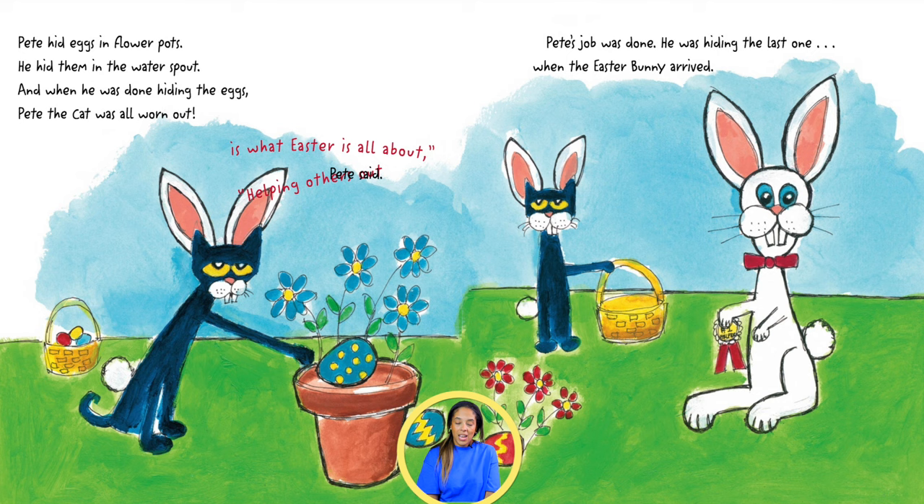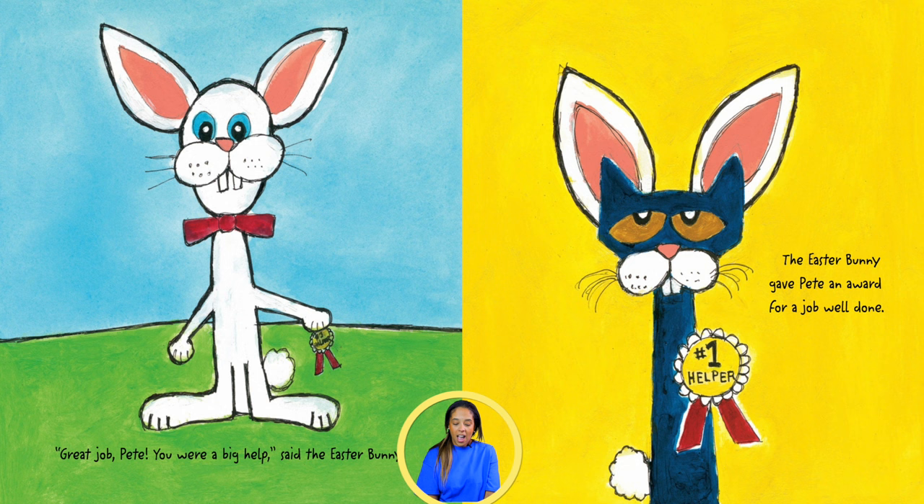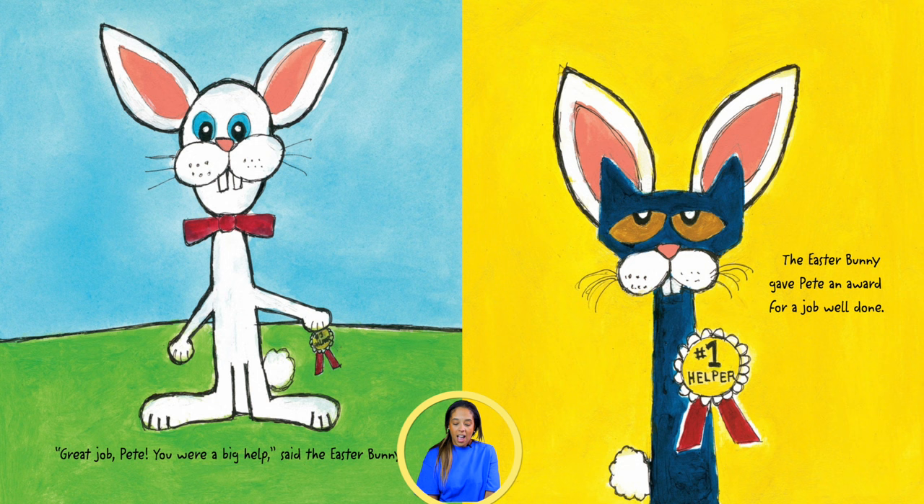Pete's job was done. He was hiding the last one when the Easter Bunny arrived. Great job, Pete! You were a big help, said the Easter Bunny. The Easter Bunny gave Pete an award for a job well done.